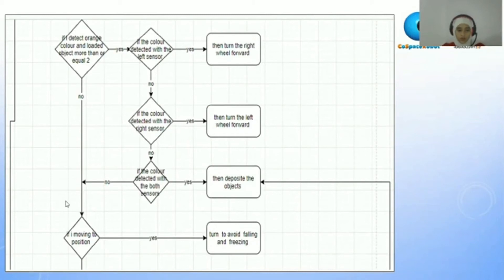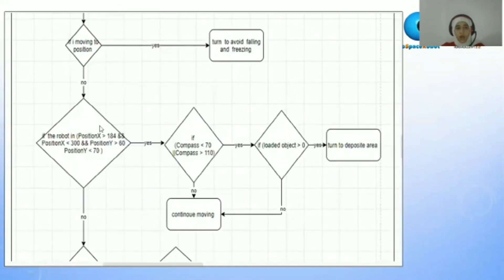If it doesn't see with both sensors, it will move and ask: if I'm moving to the border position. If yes, it will turn to avoid falling and freezing. If no, it will ask itself further conditions.